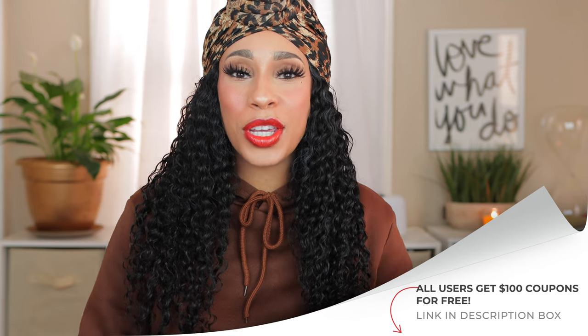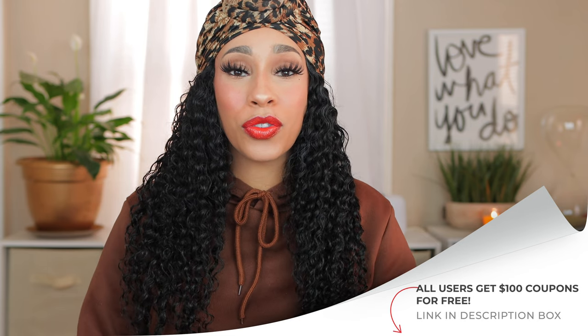Thank you to Temu for collaborating with me on this video. Everything will be linked down in the description box — definitely get those coupons and save even more coin. Thank you so much for watching. Please like, comment, share, and of course subscribe. I'll see y'all in the next one. Bye!